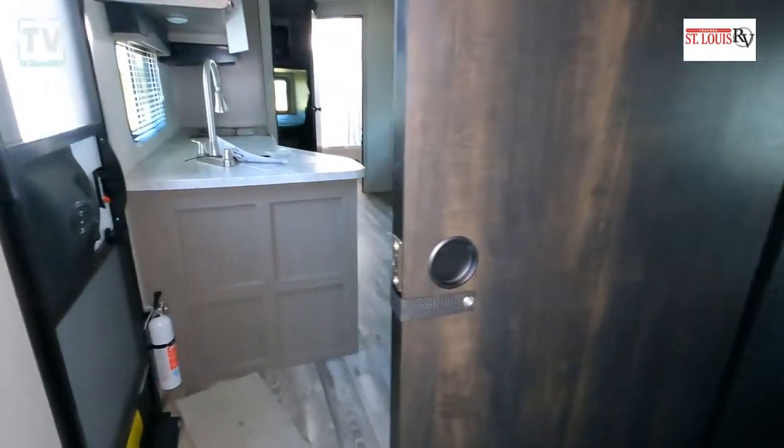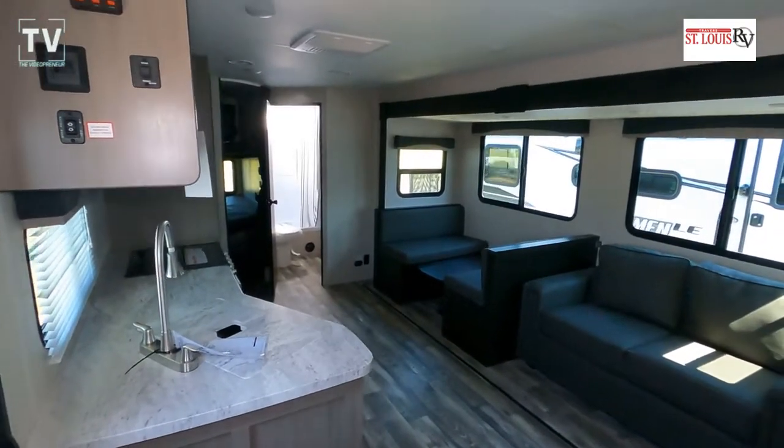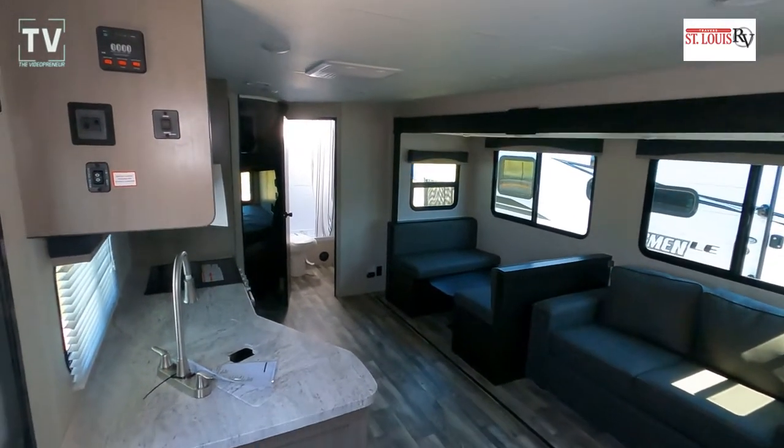We have cabinets on both sides for hang-up clothes. Leave a comment below, drop us a thumbs up, and go ahead and hit subscribe — we greatly appreciate the support as we grow this channel. Hope we bring you the content you're looking for.